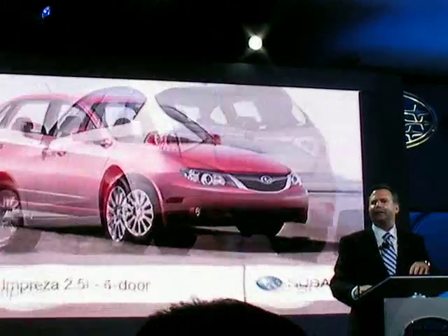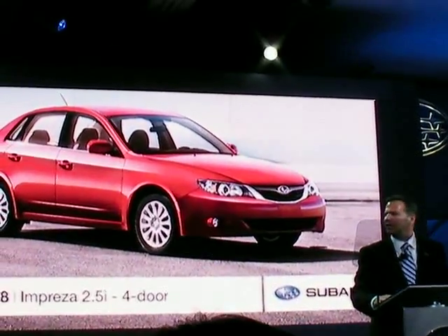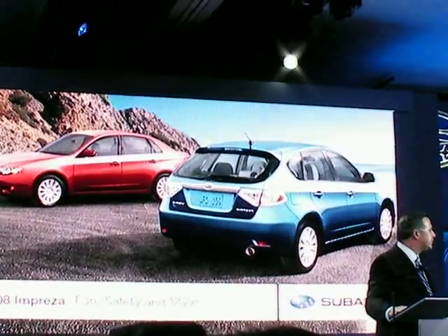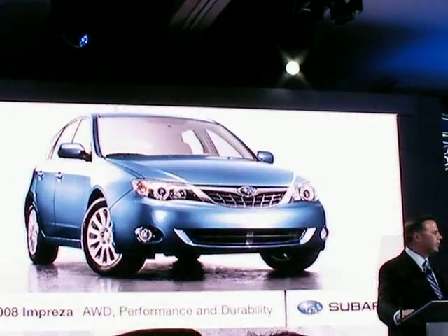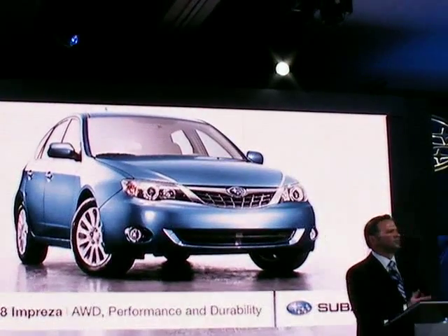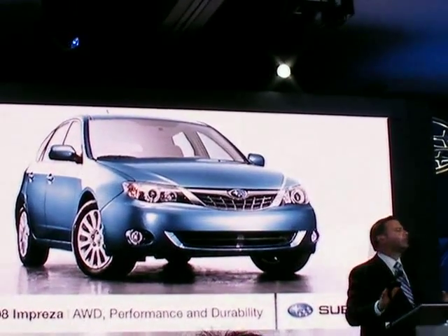Moving to both the four- and five-door trim, the new Impreza gives you more fun, safety, and style than ever before. And with legendary symmetrical all-wheel drive performance and durability, we think the new Impreza sets a new standard for value and excitement. Now, let's start with the performance.